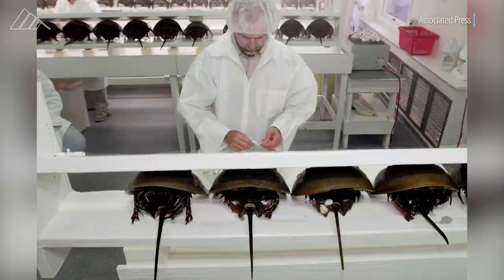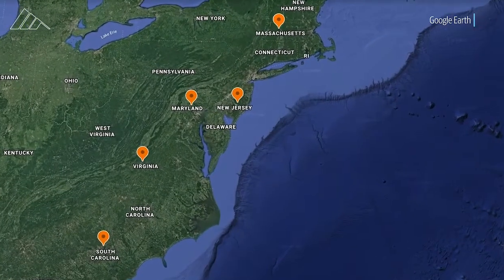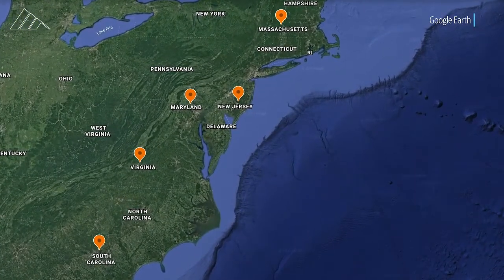The bleeding facilities are located in Massachusetts, New Jersey, Maryland, Virginia, and South Carolina.